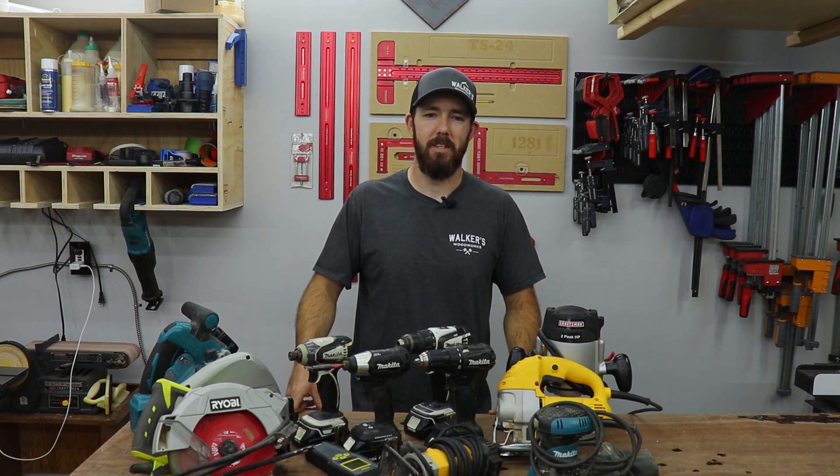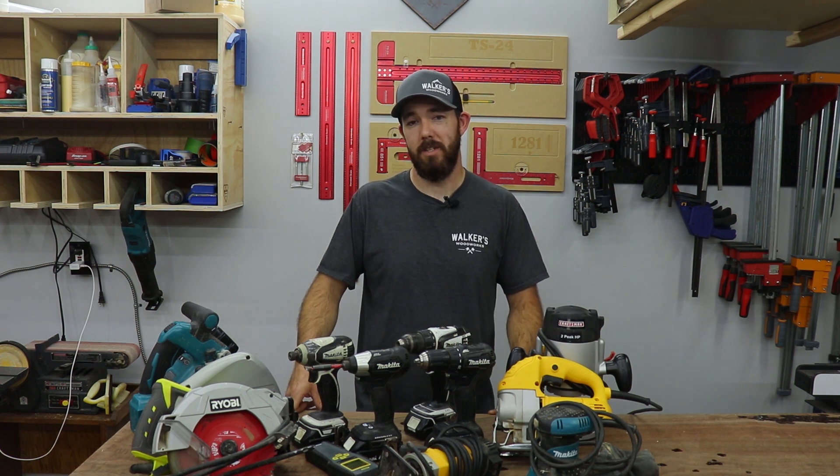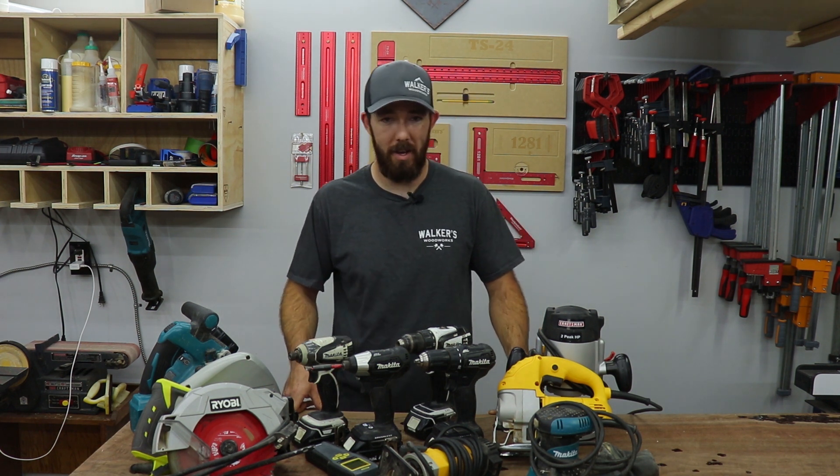I know there's a ton of videos out there just like this one, but I kept getting the questions, so I figured it'd be fun to show you guys what I started out with and continue to use today. You don't need to spend a bunch of money on tools to get started woodworking — just get what you can afford and get out there and start making stuff, and the rest will come along the way. If you guys liked the video, please like, share, subscribe, comment, all that good stuff. I also have shirts, hats, and stickers in stock on my website walkersww.com. I really appreciate you guys watching and we'll see you on the next one.